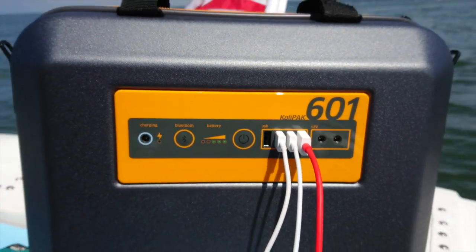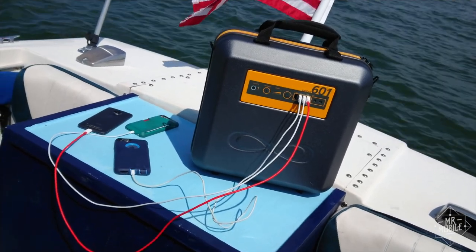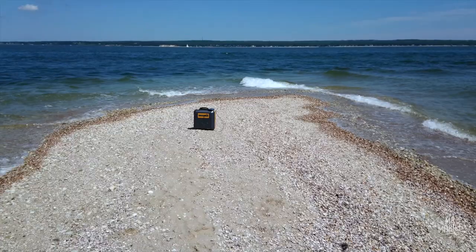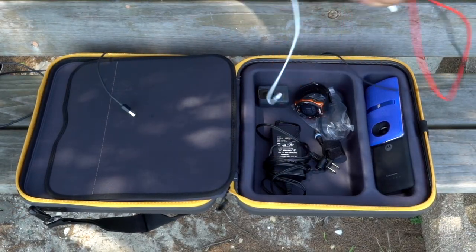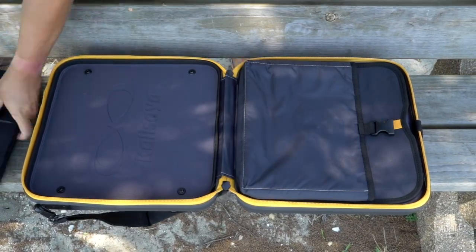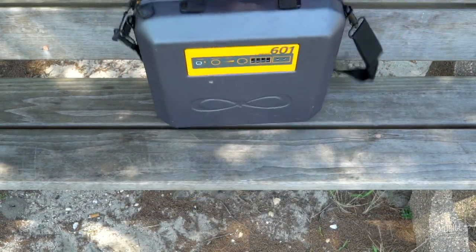Given all that, the Calipac 601 starts to look like a better deal, if you're shopping for a solution to the problem of keeping your gadgets charged on the fringes of civilization. Just be sure to factor in the cost of whatever accessories you're gonna want, and leave room in your weight calculations for all 14 pounds of this sucker.